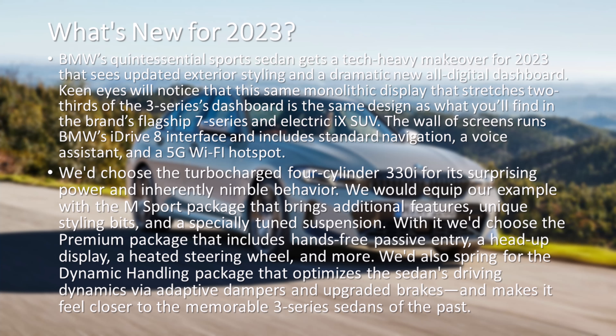BMW's quintessential sports sedan gets a tech-heavy makeover for 2023 that sees updated exterior styling and a dramatic new all-digital dashboard. Keen eyes will notice that this same monolithic display that stretches two-thirds of the 3 Series's dashboard is the same design as what you'll find in the brand's flagship 7 Series and electric iX SUV.